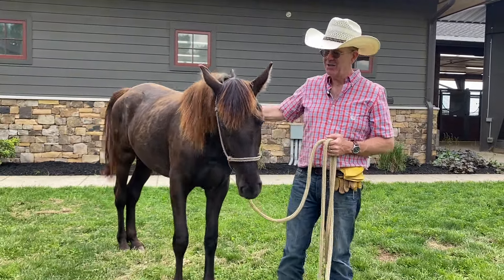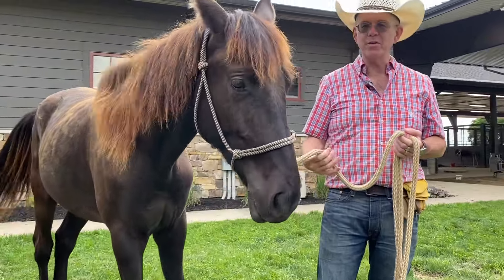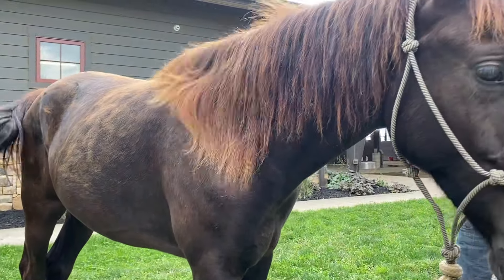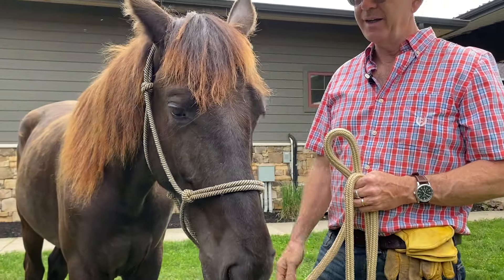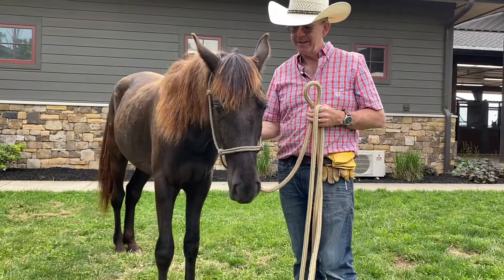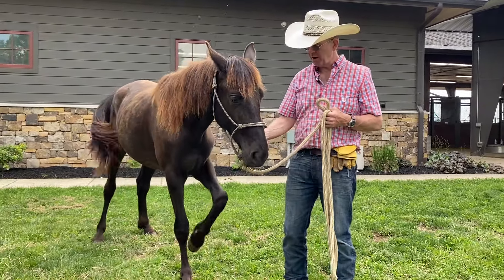This is our two-year-old colt we have. His name's Ed's Where There's Smoke — we call him Smokey. He's a gelding, and he's out of my sire, the Diamond Tripp, who is a cremello, and our mare, Jose's Paroled at the Ritz, who we call JP.